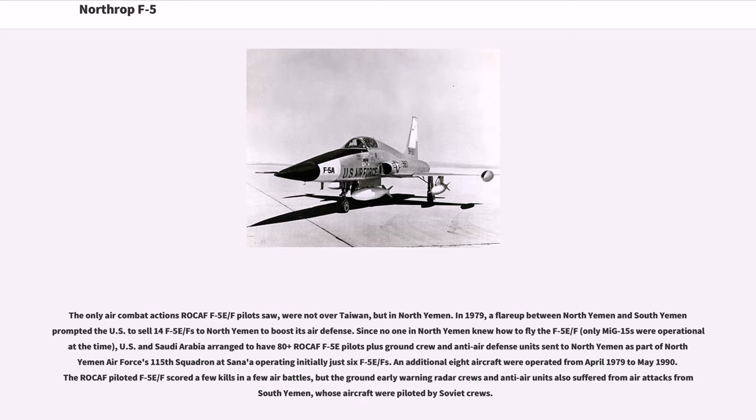Taiwan also tried to upgrade the F-5E/F fleet with AIDC's Tiger 2000/2001 program; the first flight took place on July 24, 2002. The program would replace the F-5E/F's radar with the F-CK-1's GD-53 radar, but lack of interest from the ROCAF eventually killed the program. The only air combat actions ROCAF F-5E/F pilots saw were not over Taiwan but in North Yemen. In 1979, a flare-up between North and South Yemen prompted the U.S. to sell 14 F-5E/Fs to North Yemen; since no one in North Yemen knew how to fly the F-5E/F, U.S. and Saudi Arabia arranged to have 80-plus ROCAF F-5E pilots plus ground crew sent to North Yemen.